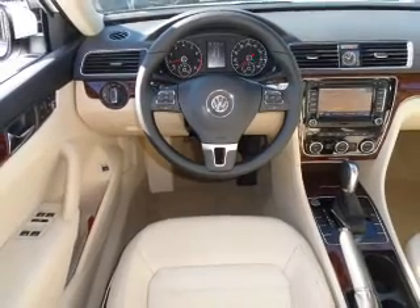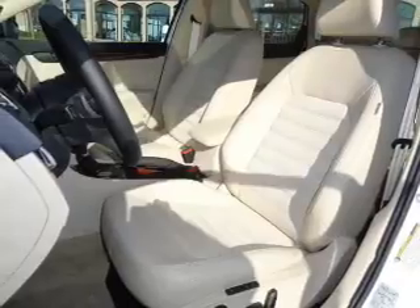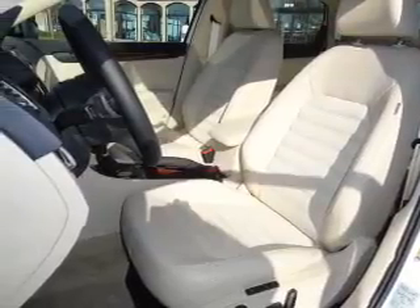Treat yourself to a premium sound system. Brake safely with the anti-lock braking system. Heated seats are a desirable comfort feature, and the sunroof lets fresh air in.